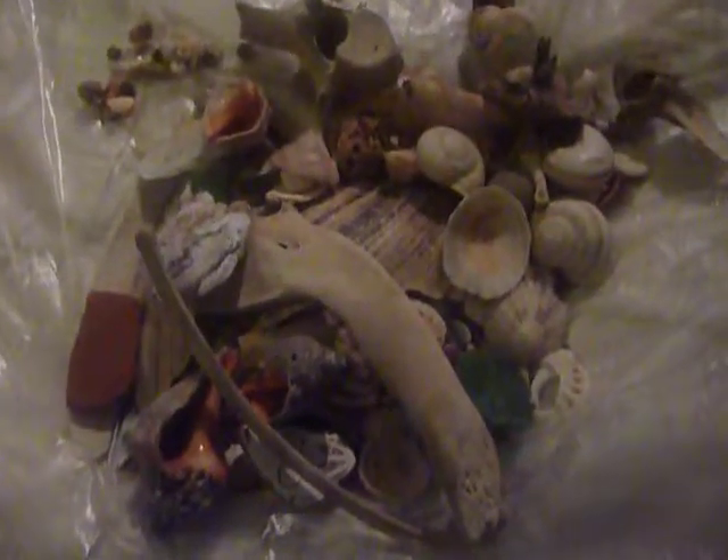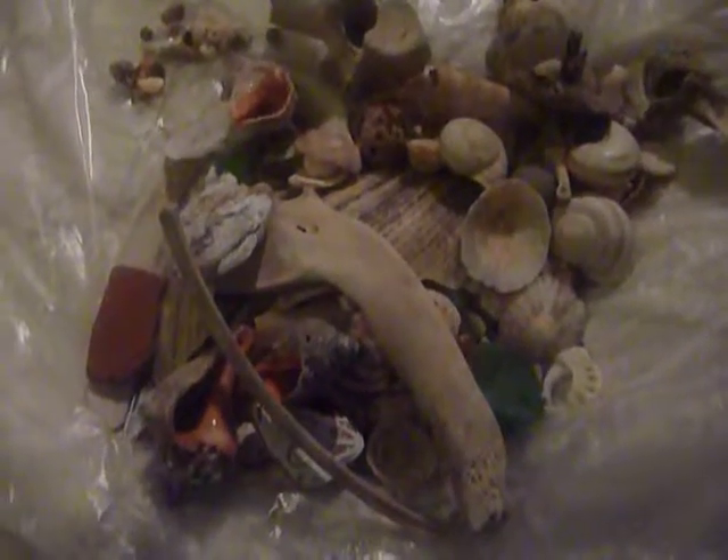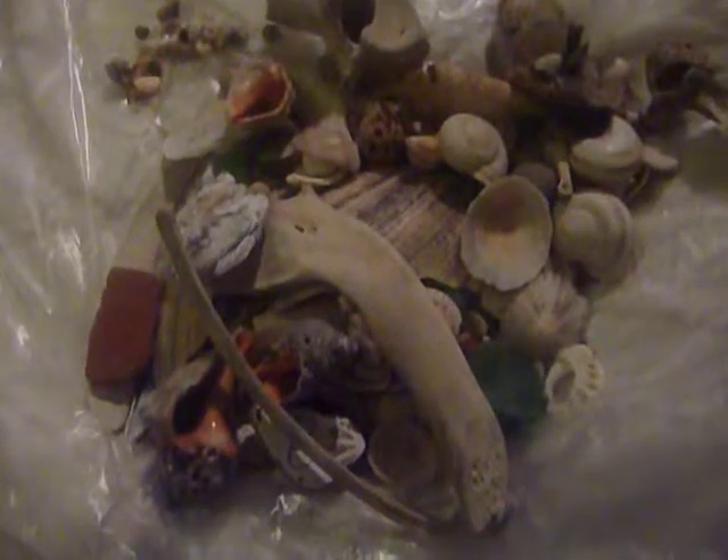Hi guys, so as I promised, here's the short video of what I found in Morocco. We just came back the day before yesterday. Today was my first working day. I'm very exhausted, so yeah.